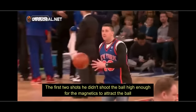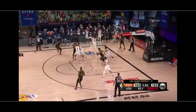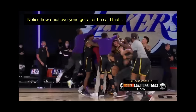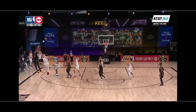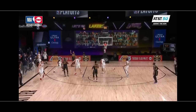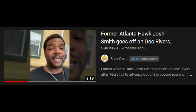That first buzzer beater — that was a magnet. Now watch this shot by Anthony Davis: a fadeaway three-pointer. As you can see, the shot is short — way short. But from the basketball's trajectory, at the last minute it starts to drift to the right to go in the basket. Now listen to what former NBA player Josh Smith has to say about magnets in the rims while he's watching this Sixers game.